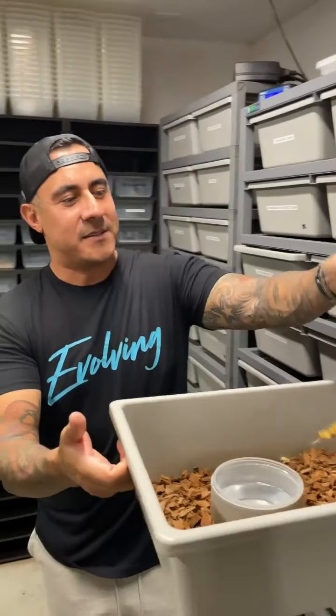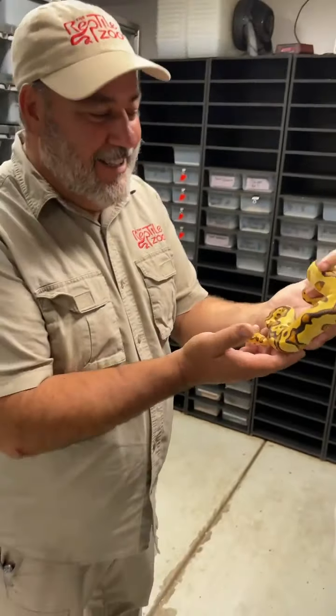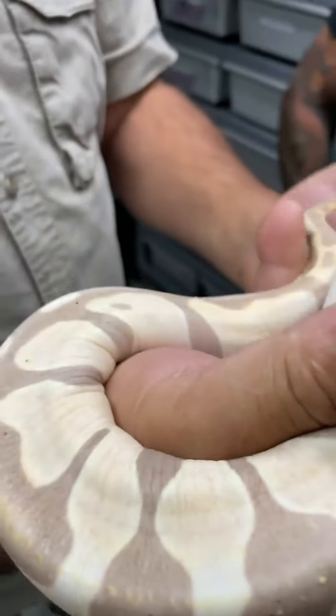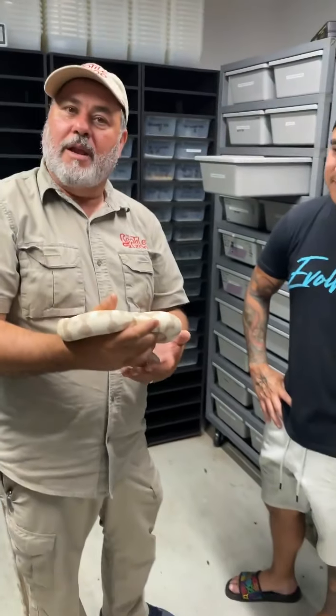So check this out. Here you go. Is this thing ridiculous? Look at this — it literally has no scales. It feels like human skin. It's a ball python. It's called a scaleless ball python. What a name, right?